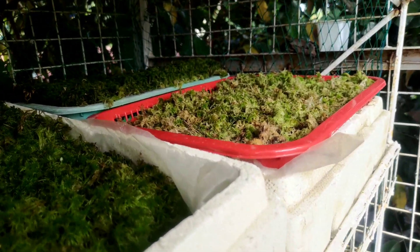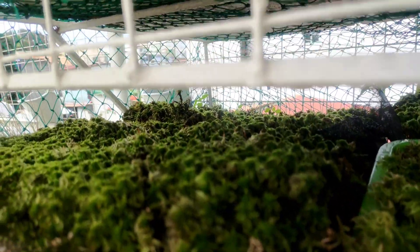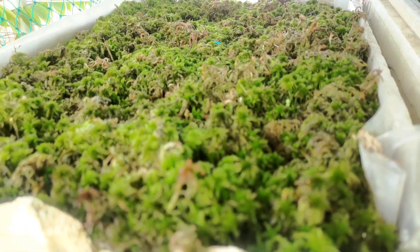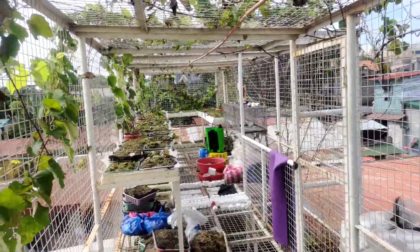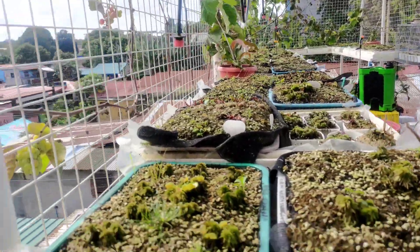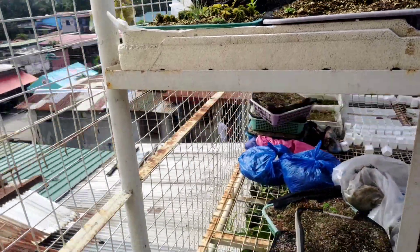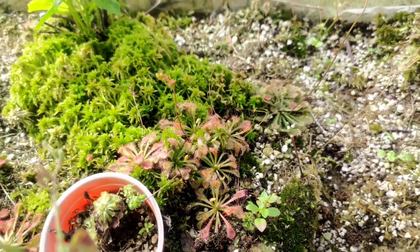This is some sphagnum moss that we propagated — actually my wife did all the work for this propagation. If you want to acquire some propagation trays with a lot of sphagnum moss already arranged so you can harvest it from time to time, this is your chance. We sell it by tray as shown in the initial video — 1,500 Philippine pesos — but we're only selling within the Philippines.